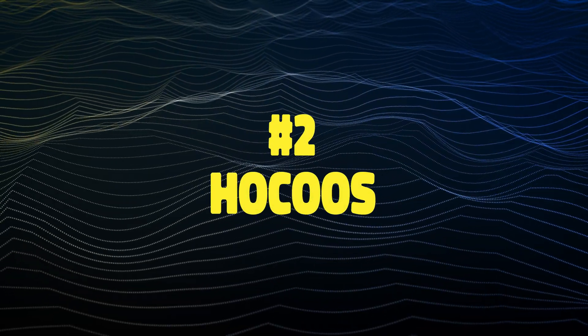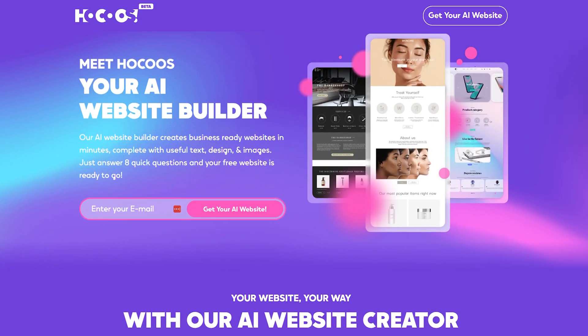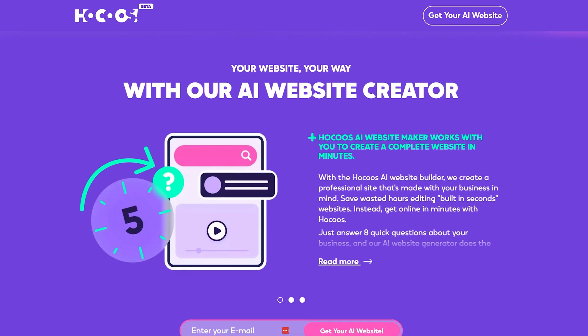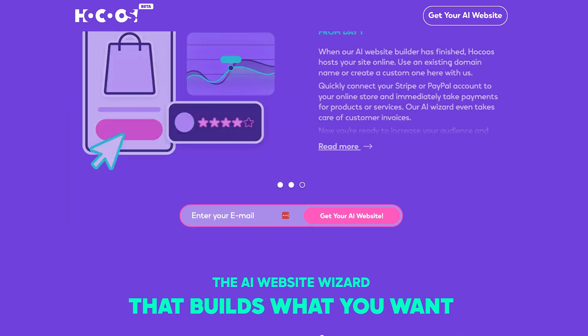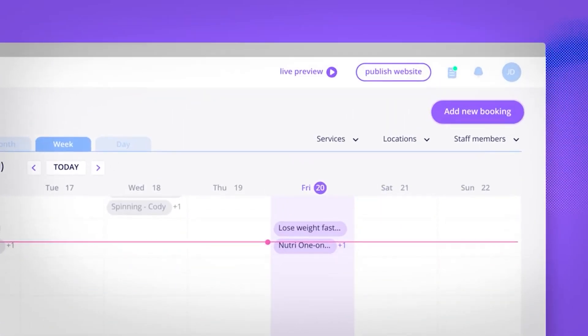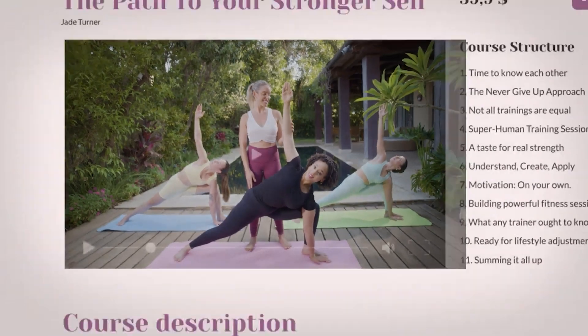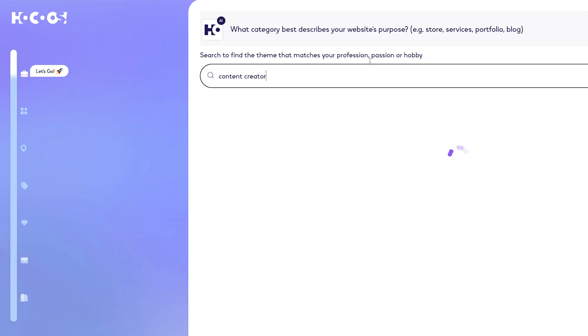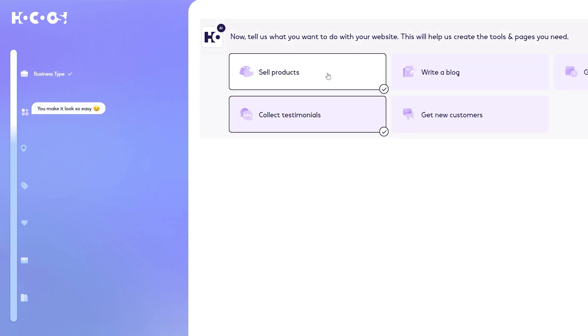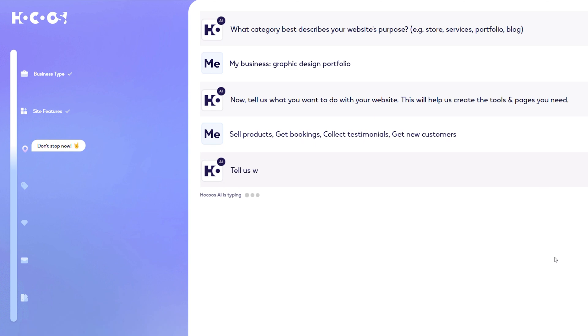The second tool we're covering is Hokus. Hokus is a newer and more intuitive AI site builder that lets you transform your vision into an actual website in less than five minutes. Whether you need to sell and manage digital or physical appointments, your e-commerce store or blog, Hokus can do it for you. When you get started, all you have to do is answer eight questions about your business, then sit back and watch the builder do the work for you.